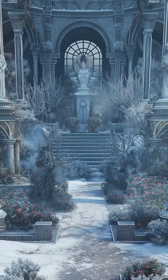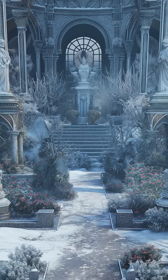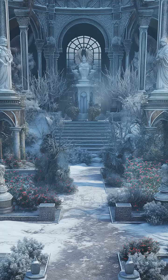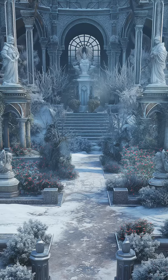The courtyard, accessible through a set of ornate doors, features an ice garden with sculptures and a frozen fountain. The garden is illuminated by lanterns, creating a magical glow that reflects off the ice and snow.